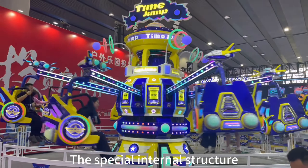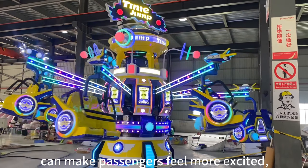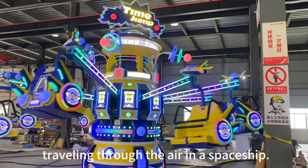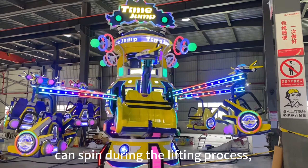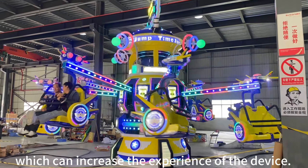The special internal structure can make passengers feel more excited, making people feel like traveling through the air in a spaceship. In addition, the cockpit of this device can spin during the lifting process, which can increase the experience of the device.